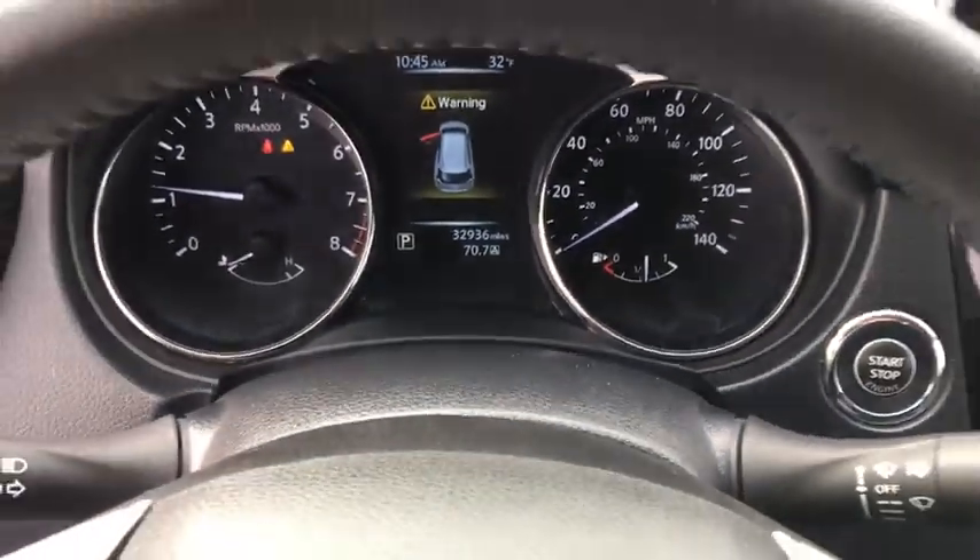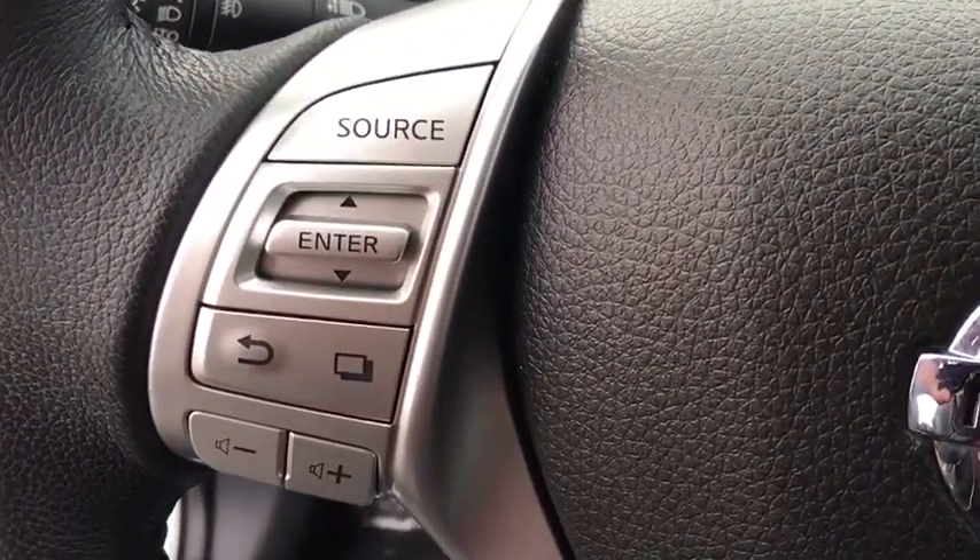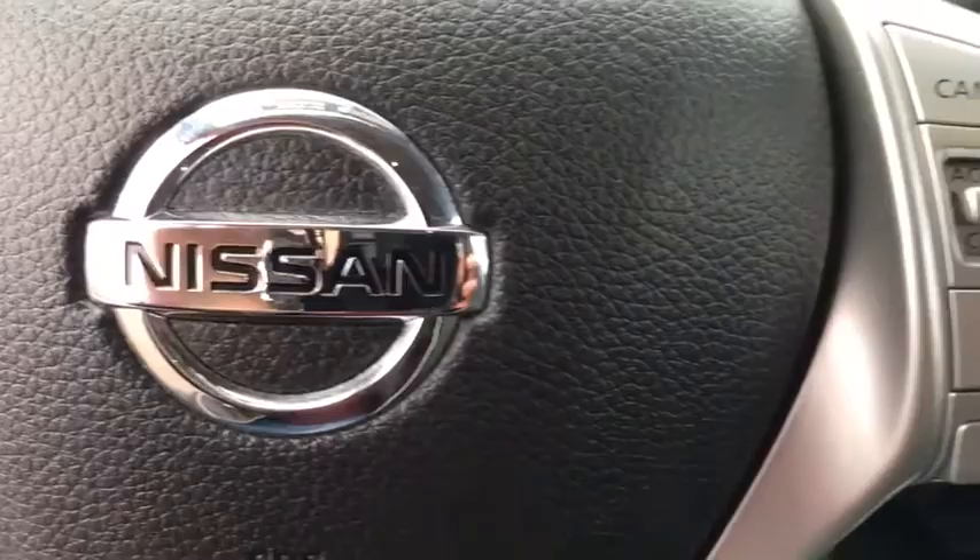Keyless entry, Bluetooth, leather-wrapped steering wheel, power steering, adjustable steering wheel, aluminum wheels, keyless start, four-wheel disc brakes, cruise control, rear defrost, AM-FM stereo radio.